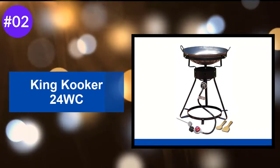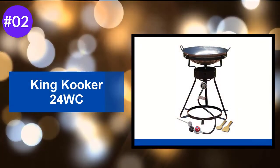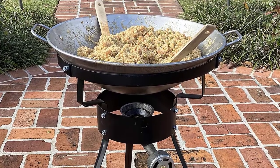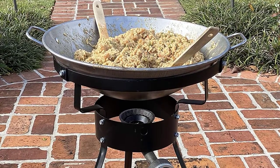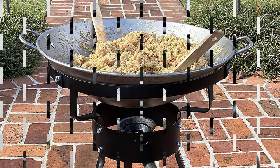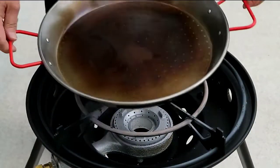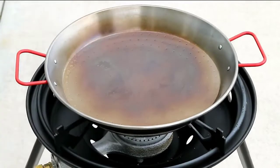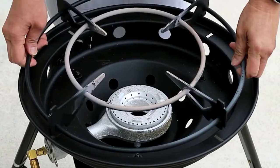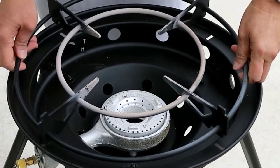At Number 2: the King Cooker 24 WC. This King Cooker Portable Propane Outdoor Wok Burner Kit comes with everything you need to get going — just hook up the propane. The gourmet 18-inch carbon steel wok is massive and gives you a huge cooking surface. The wok ring sends the 54,000 BTU flame around the wok perfectly, and it includes the hose and an adjustable regulator so you can simmer or fry.